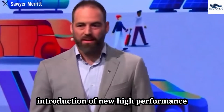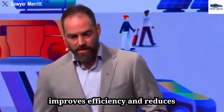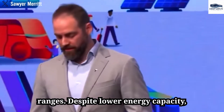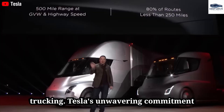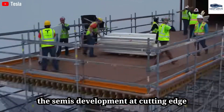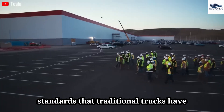With the introduction of new high-performance battery technology, the Tesla Semi improves efficiency and reduces manufacturing costs, offering similar ranges despite lower energy capacity. Tesla's commitment to safety and performance is evident in the Semi's development at cutting-edge factories, ensuring it meets rigorous standards that traditional trucks have yet to match.